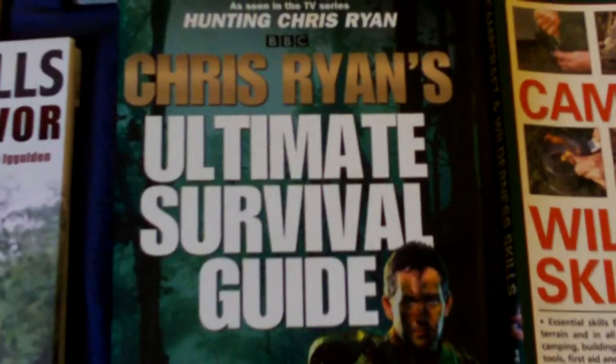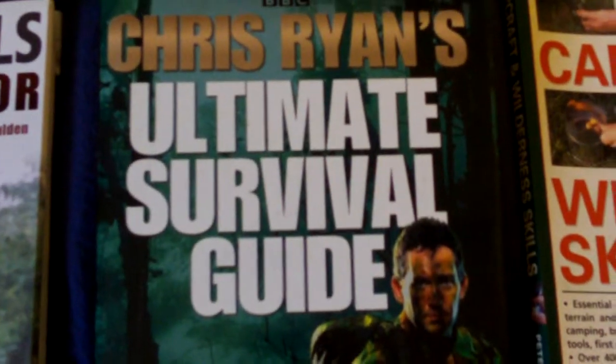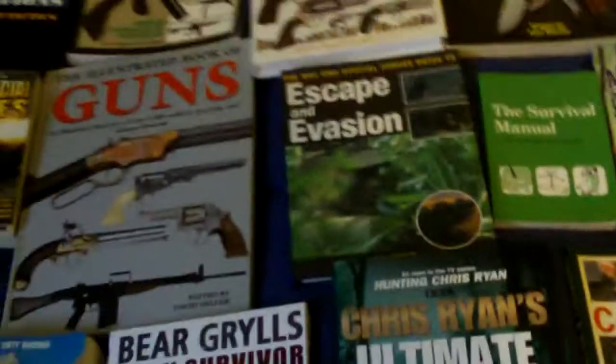Chris Ryan's Ultimate Survival Guide — another sort of proven survival person — that's a very good book. And lastly, Camp Craft and Wilderness Skills. So if you'd like to see any more of those in any more detail, just say which one and I'll do a proper review of it.